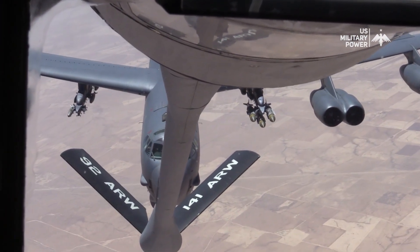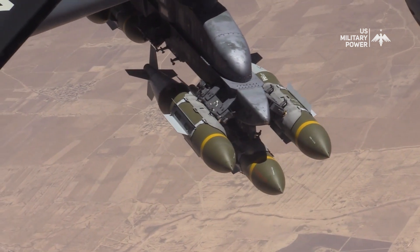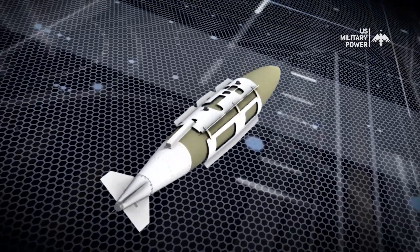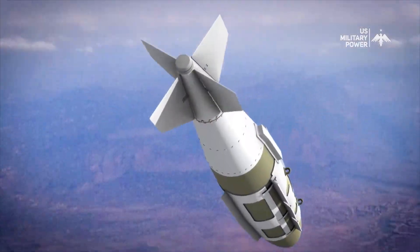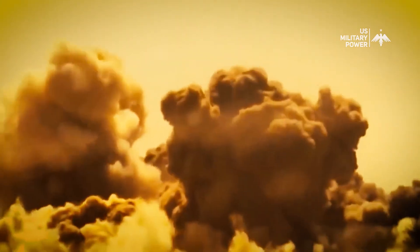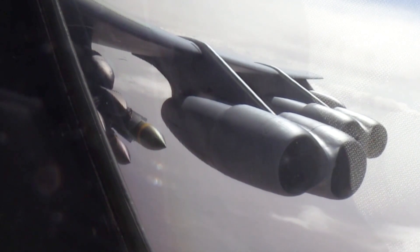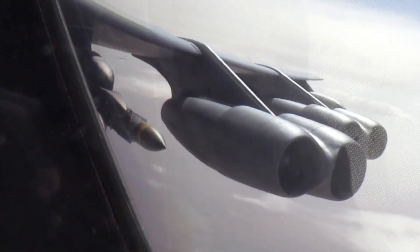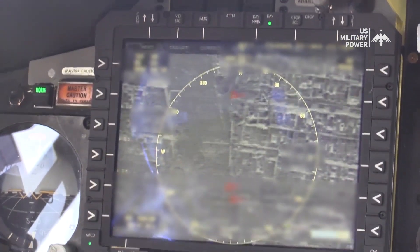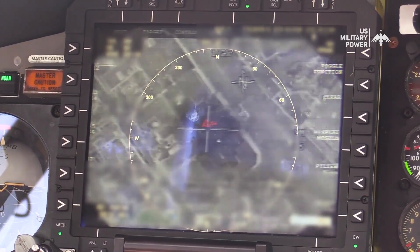In conclusion, JDAM is a precision-guided munition that has forever changed the face of modern warfare. From its humble beginnings as a revolutionary concept to its current role as a force multiplier on the battlefield, JDAM embodies the relentless pursuit of precision and effectiveness in military operations. As we look to the future, the evolution of JDAM and similar systems will continue to shape the dynamics of conflict, offering both unprecedented capabilities and ethical challenges. The legacy of JDAM serves as a testament to human ingenuity and innovation.